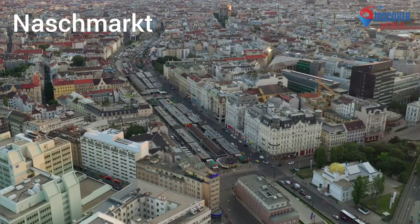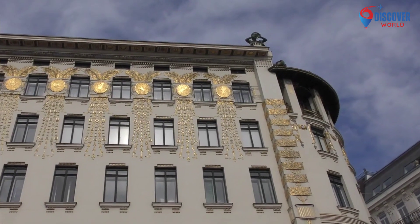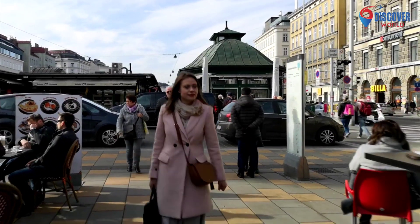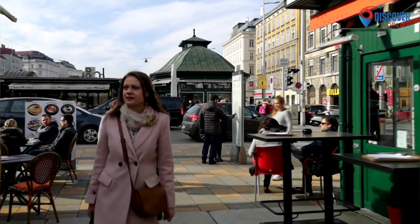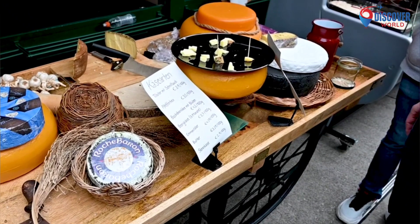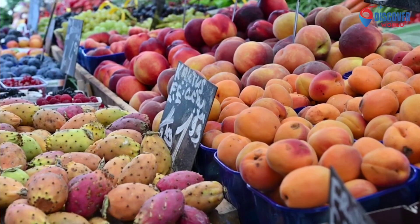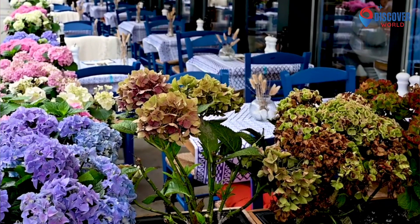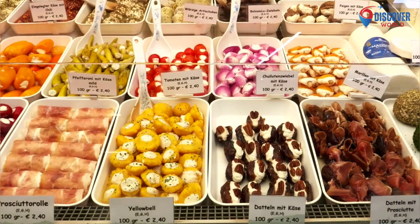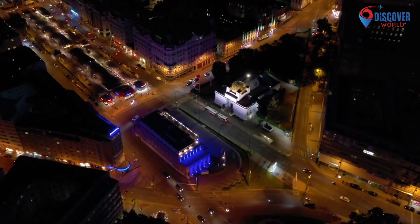8. Vienna's Naschmarkt, an iconic open-air market, weaves through the cityscape, offering a sensory journey for locals and visitors alike. Established in the 16th century, it boasts a rich tapestry of stalls brimming with fresh produce, spices, artisanal cheeses, and international delicacies. Meandering through its vibrant alleys, one encounters a fusion of Viennese tradition and global influences. Cafes and eateries lining the market serve diverse cuisines, creating a multicultural gastronomic experience. Beyond the culinary delights, the Naschmarkt is a social hub where the lively atmosphere, street performers, and antique shops converge to create a dynamic and captivating urban tapestry.